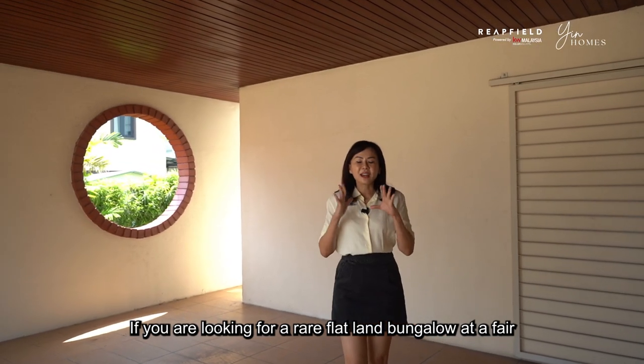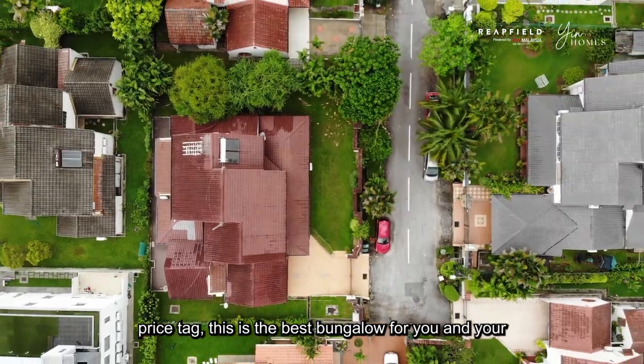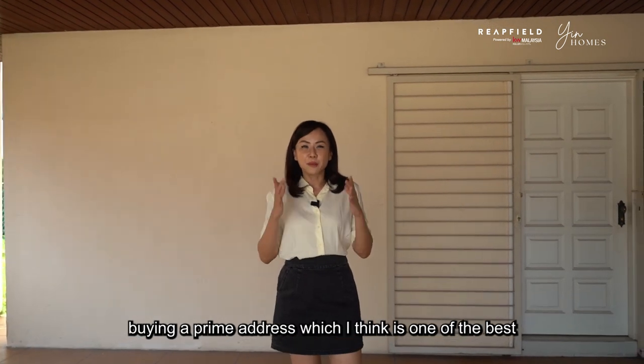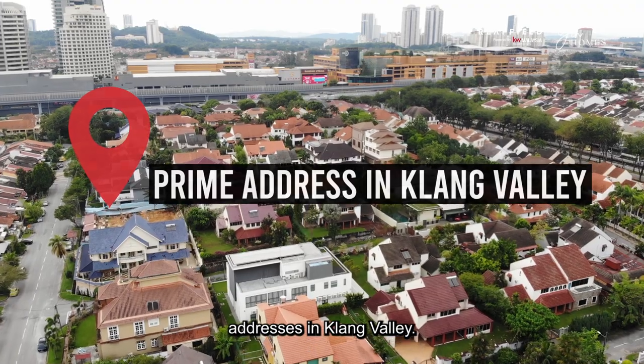If you are looking for a rare flat land bungalow at a fair price tag, this is the best bungalow for you and your family. Because you're not just buying the land itself, you're buying a prime address which I think is one of the best addresses in Klang Valley.